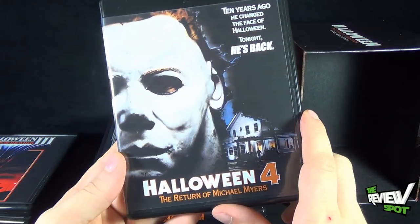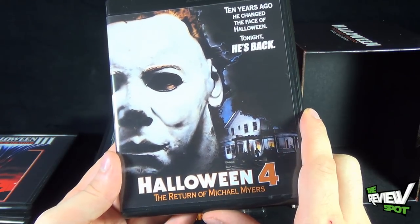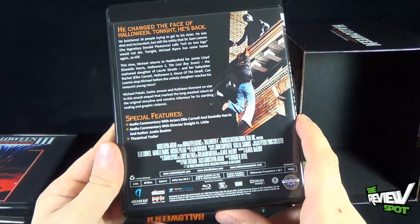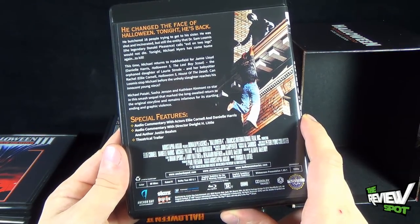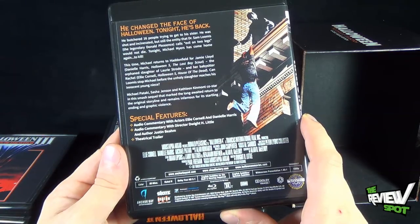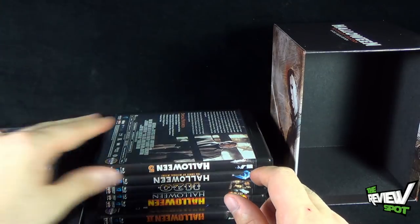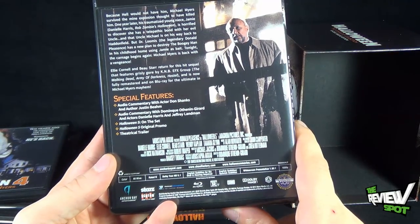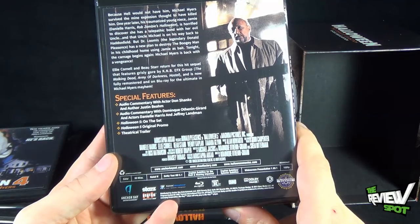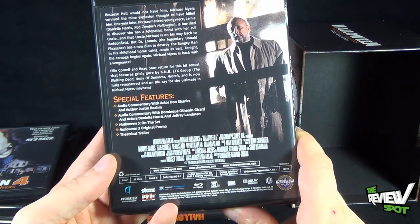Halloween 4 carries the tagline 'Ten years ago he changed the face of Halloween — tonight he's back.' Extras include audio commentary with actors Ellie Cornell and Danielle Harris, audio commentary with director Dwight H. Little and author Justin Beahm, and a theatrical trailer. Halloween 5 includes an on-the-set featurette, the original promo, theatrical trailer, and some audio commentary.